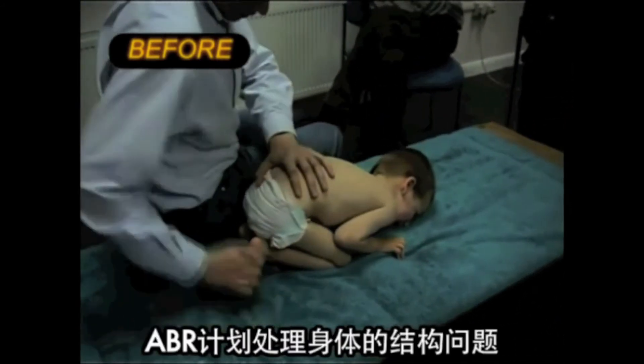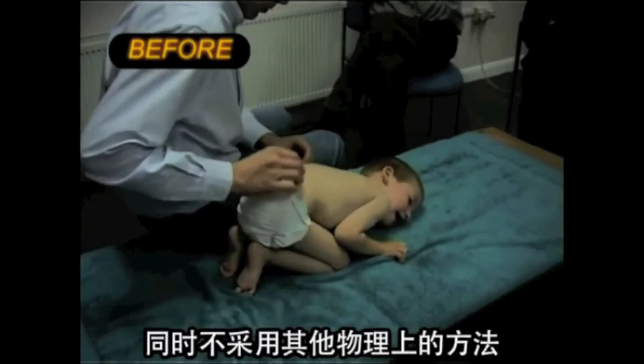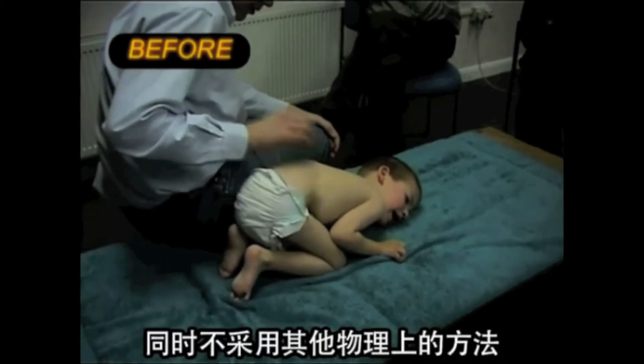The ABR program addresses the structure. The ABR program is always done alone, without any other physical methods in parallel.